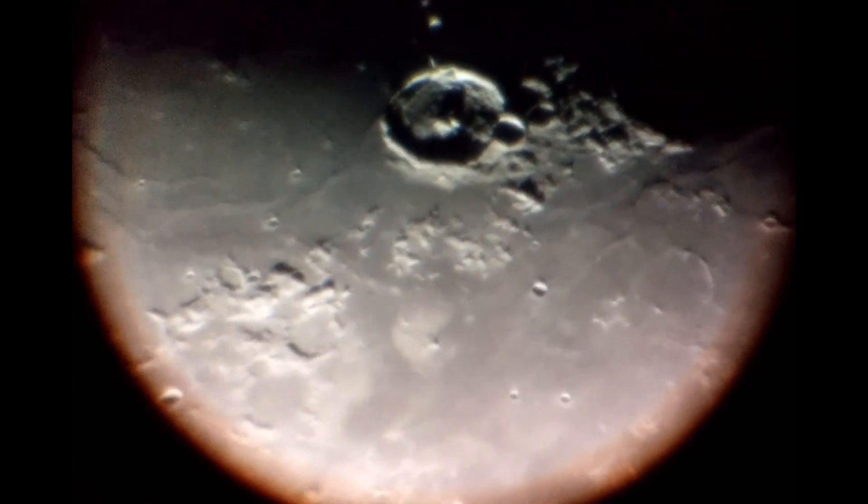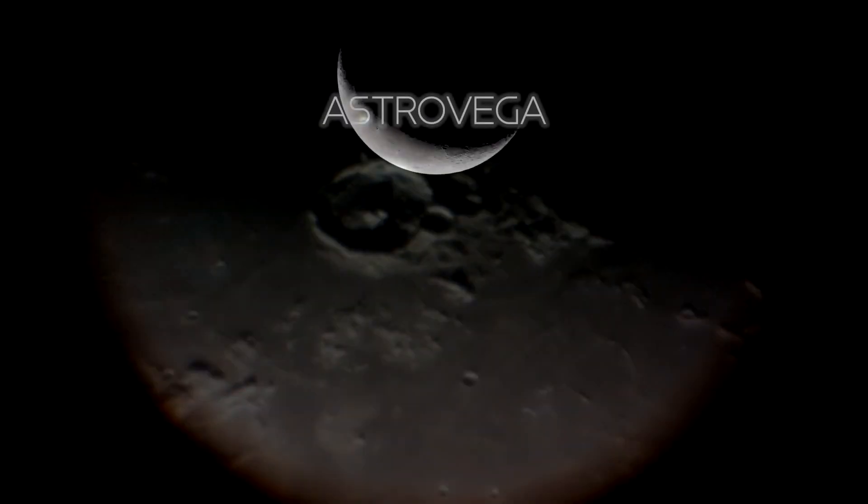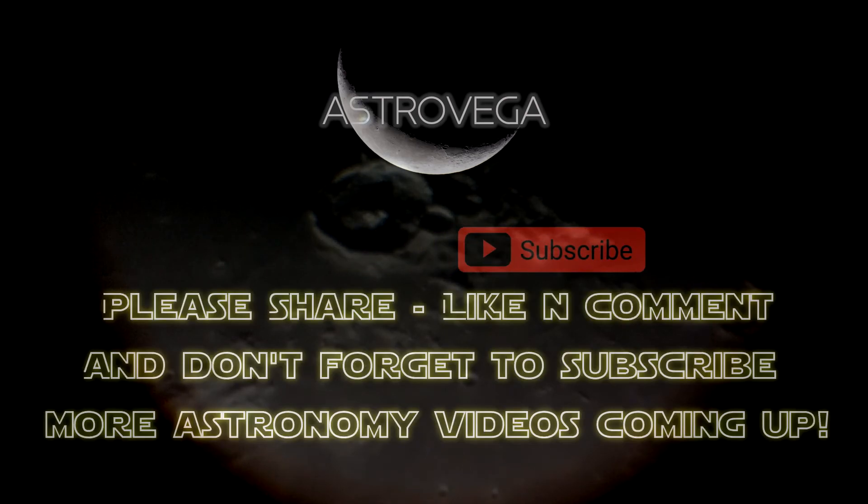I hope that you enjoyed this video. Don't hesitate to subscribe. There will be more videos about astronomy coming up, so stay tuned for more and clear skies to all. Thank you. Bye.